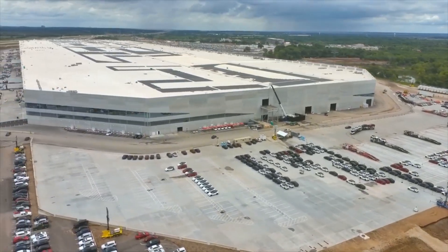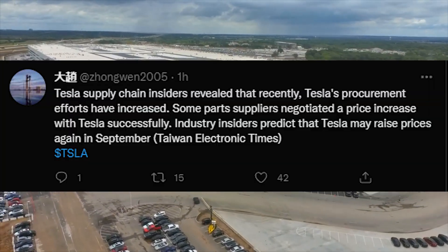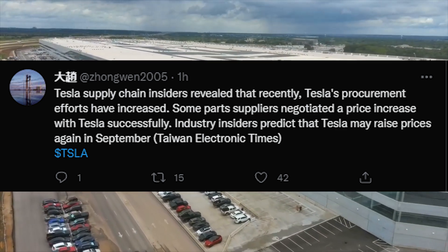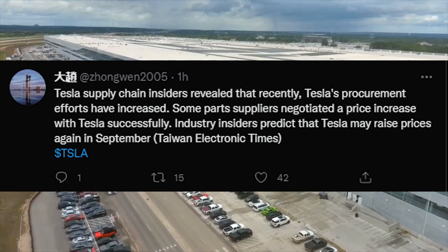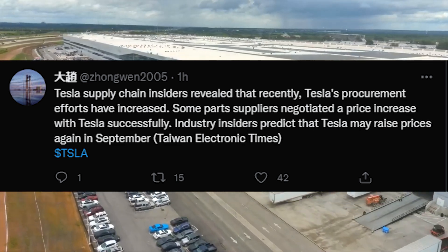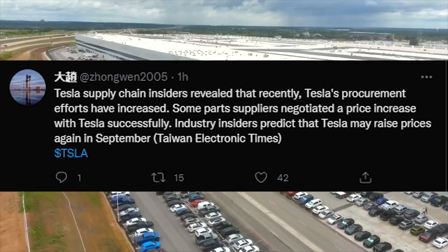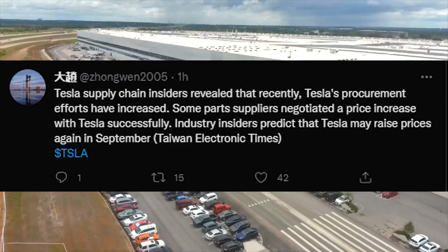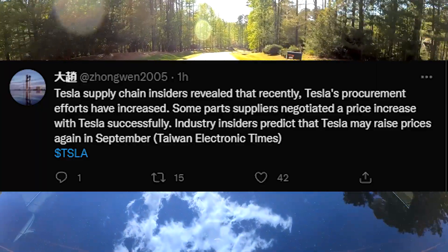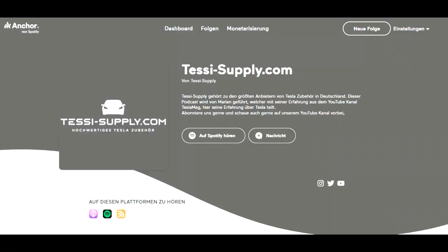Tesla has so much momentum and gaining potential when it comes to market share and deliveries. Based on a Twitter user, it seems Tesla is having negotiations with suppliers, but according to the Taiwan Electronic Times, Tesla is not immune to receiving higher prices in the supply chain. There's always a chance Tesla might increase prices, so if you're in the thinking period about buying a Tesla, right now is a pretty good time — because who knows what's going to happen with prices.